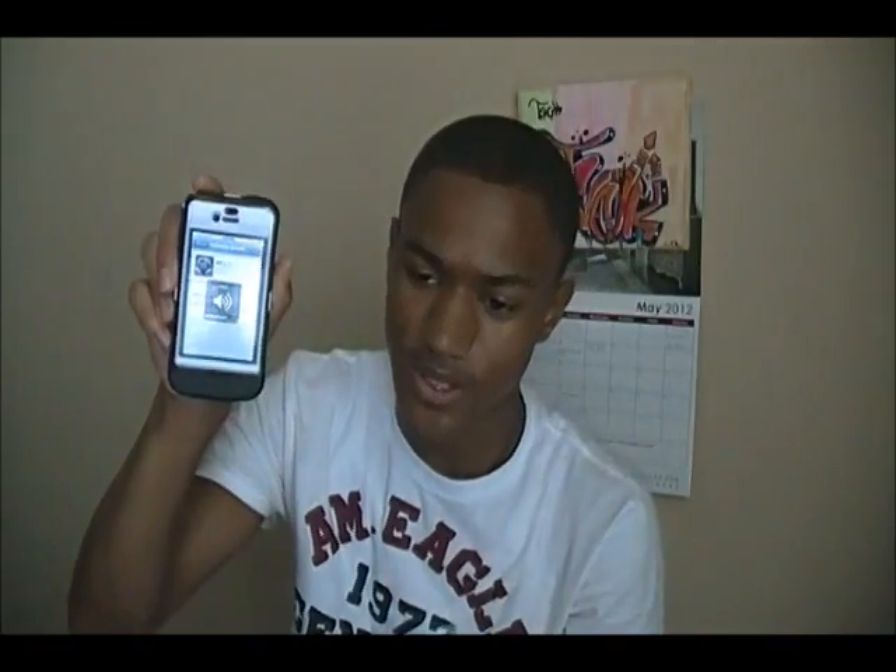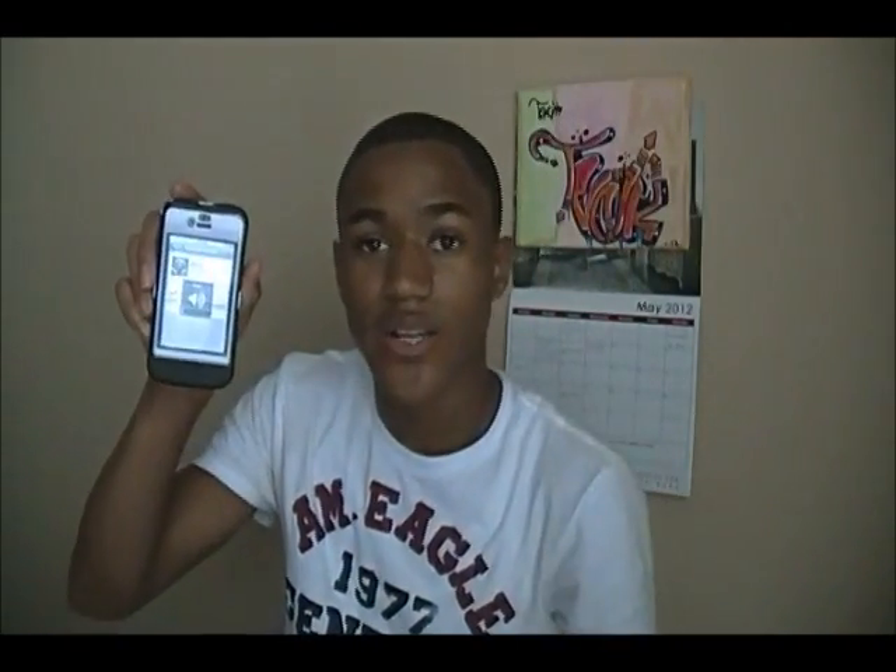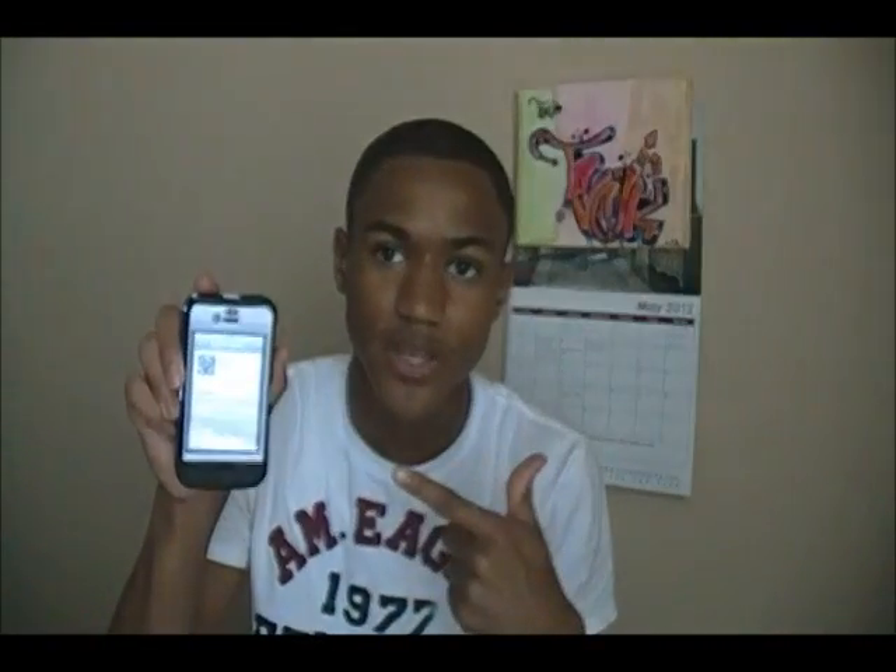What's up guys, today Apple just released the new software update iOS 5.1.1. Back in March, Apple released 5.1 — just 5.1, not another one — and today they released a software update and it's 5.1.1. I'm going to tell you guys what bugs they fixed in this software update.